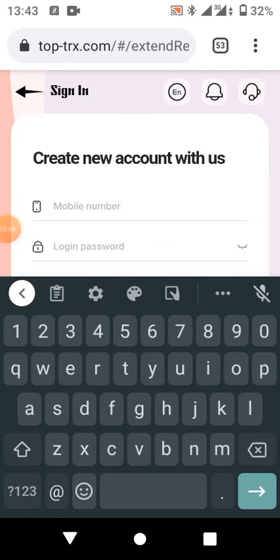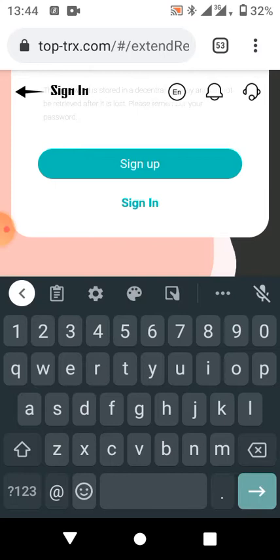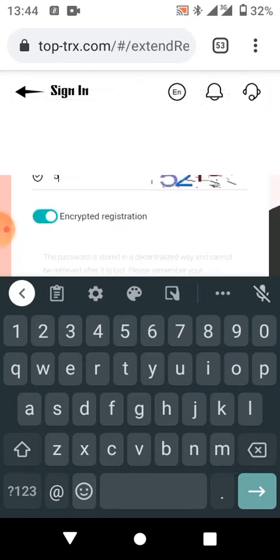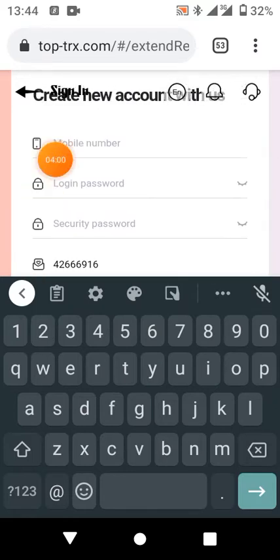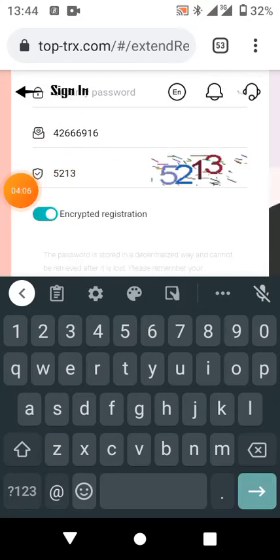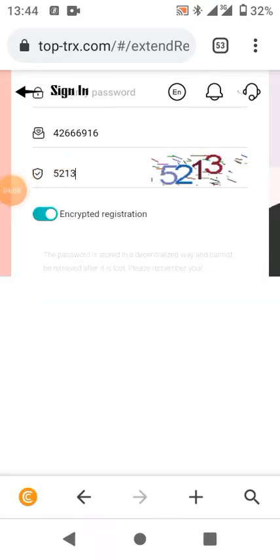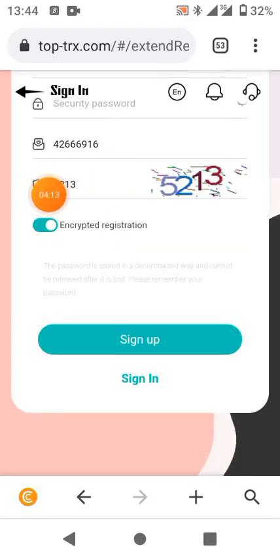For the captcha, when you see the attach field, just insert the figure shown — for example, five two one three. Type it in, and fill in your information like your mobile number, login password, and security password. Once this is done you are good to go — just click on sign up. You'll be successfully registered and given 10,000 TRX, and you can then deposit and withdraw.